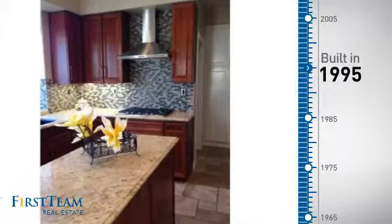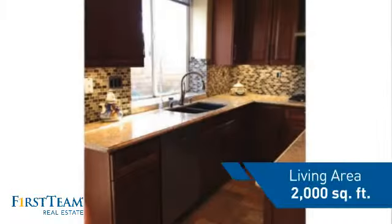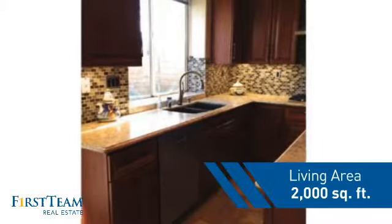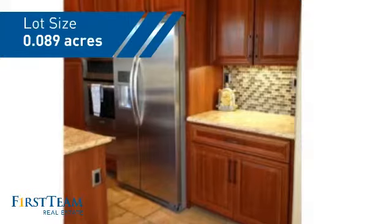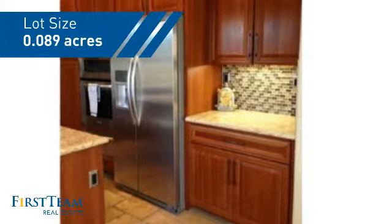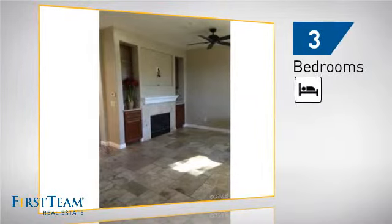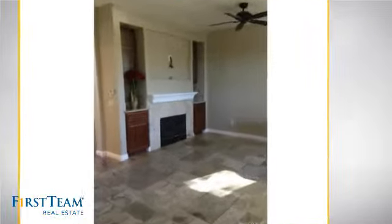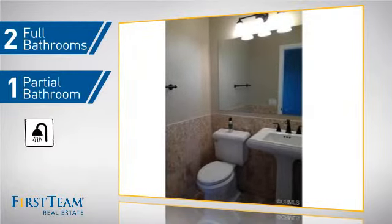This property was built in 1995 and features over 1,900 square feet of space, giving you a spacious layout to play host or kick back and relax after a long day. Inside you'll find three bedrooms, so everyone has a private space to come home to, as well as two full bathrooms and one partial bathroom.